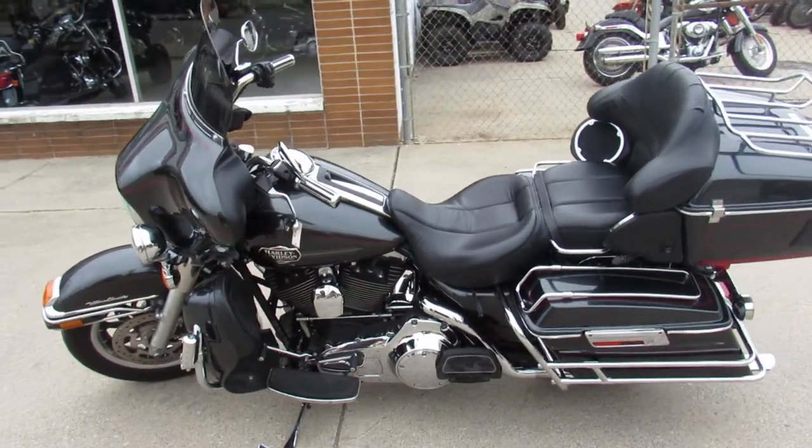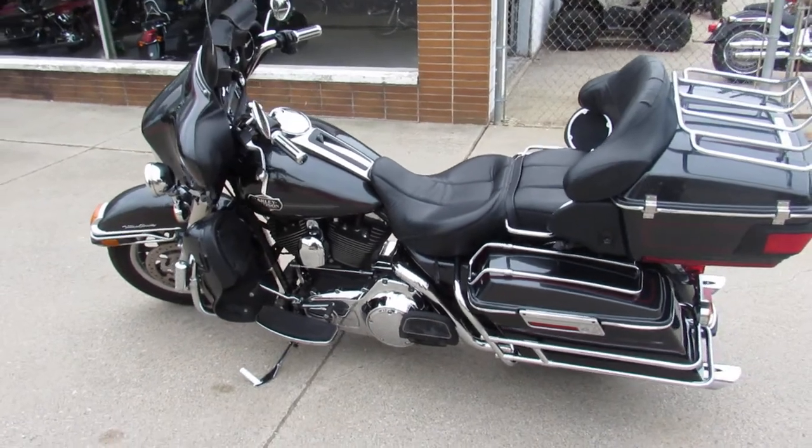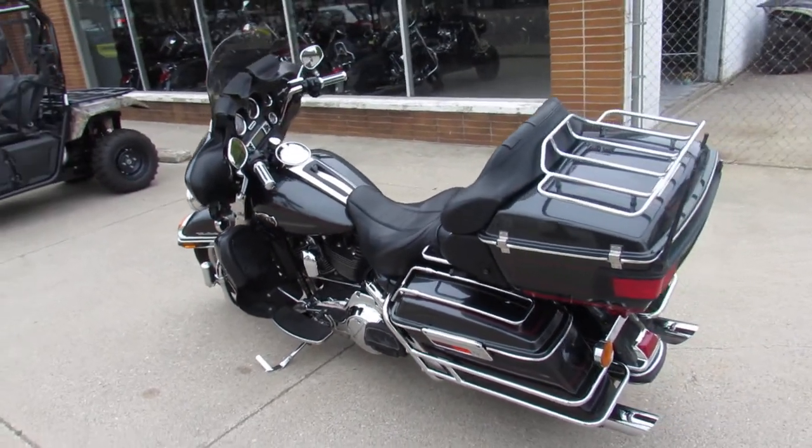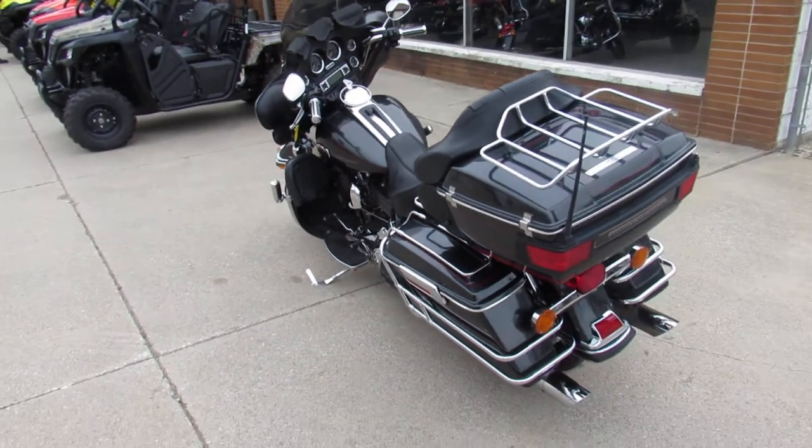Hey guys, it's ApprovalPowerSports.com here doing some videos on the used Harley Davidsons. Just got another truckload in yesterday, we're going to get them up as fast as we can for you guys. We're nearing 300 used Harleys in stock.